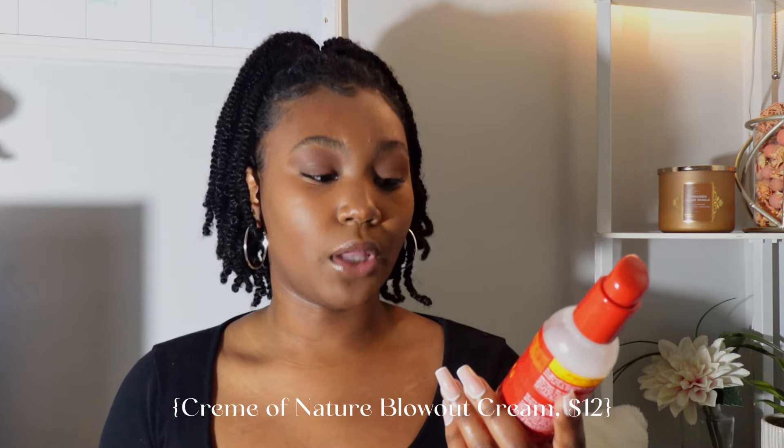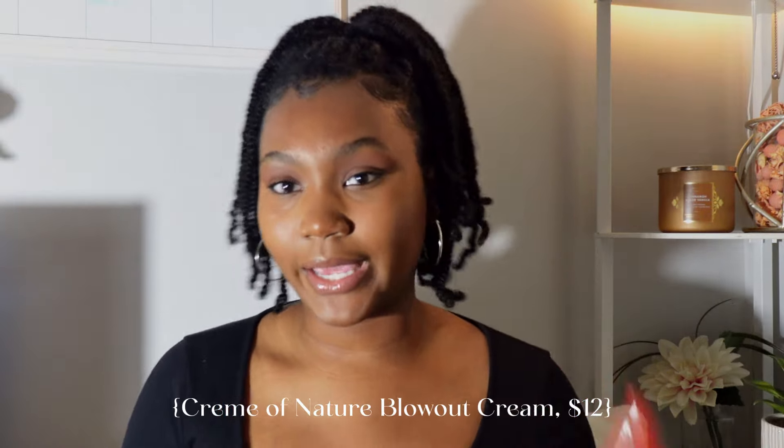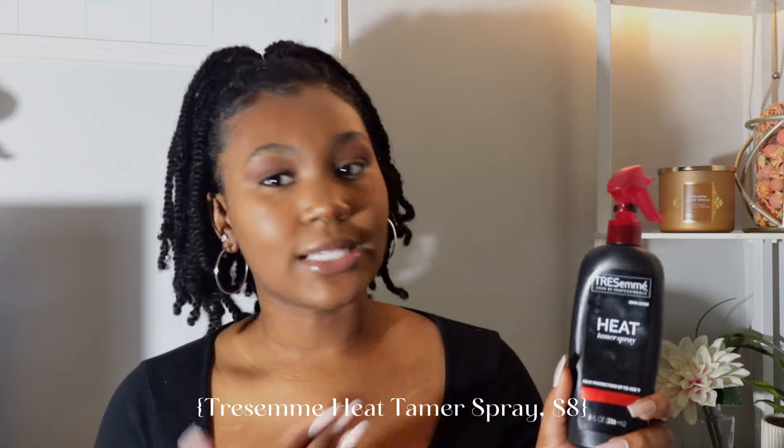These are the two heat protectants I like to use because I do blow dry my hair often when doing protective styles. First is the Cream of Nature Heat Protector Smooth and Shine Blowout Cream with Argan Oil — I really really love this one, it's very moisturizing. The other one is TRESemmé Heat Tamer Spray, protection up to 450 degrees. I know Black people don't really use TRESemmé like that, but this heat protectant is really good. This is literally my third bottle — that's why it's so flat — it's the best heat protectant I'm telling you.